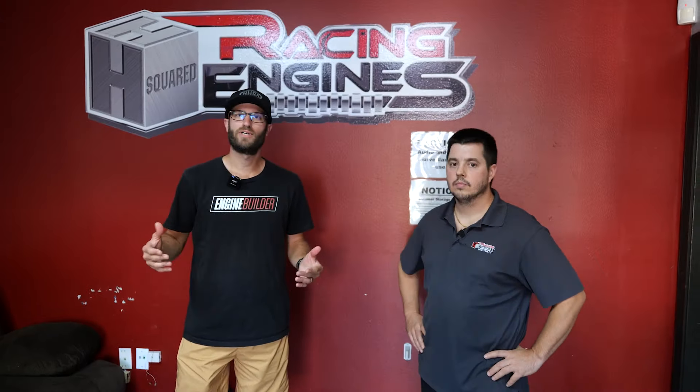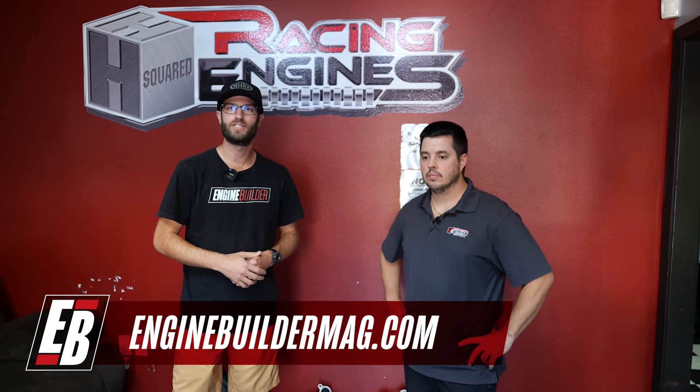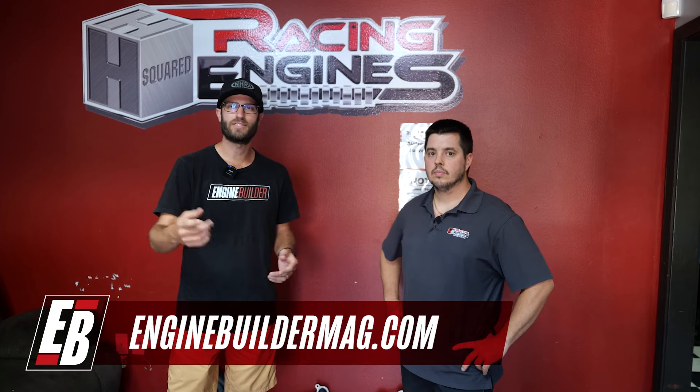All right guys, well we hope you enjoyed that tour of H Squared Racing Engines. Want to thank Halston again. Thanks for having me, appreciate it. Great to see the shop. Make sure you guys are checking out everything that he's got going on here at H Squared Racing Engines. And as always, make sure you're checking out enginebuildermag.com for more great engine content. Thanks for watching guys, and we'll see you next time.